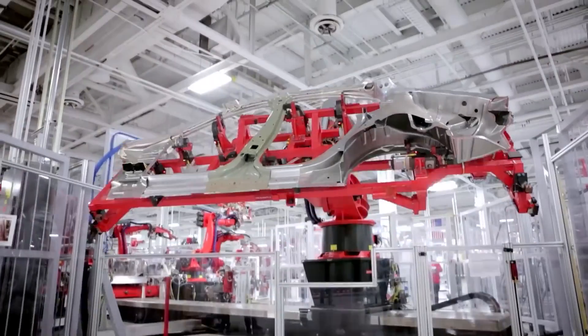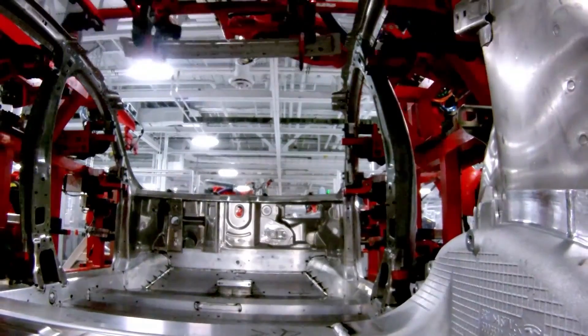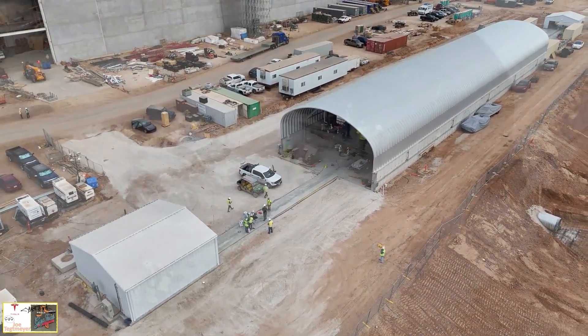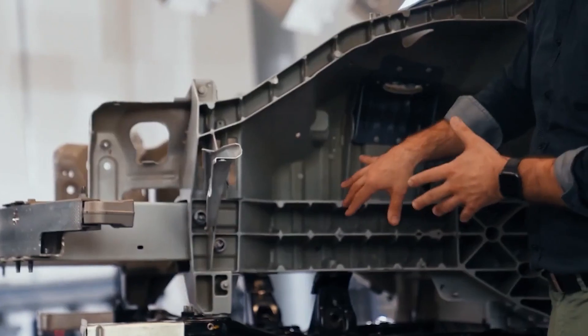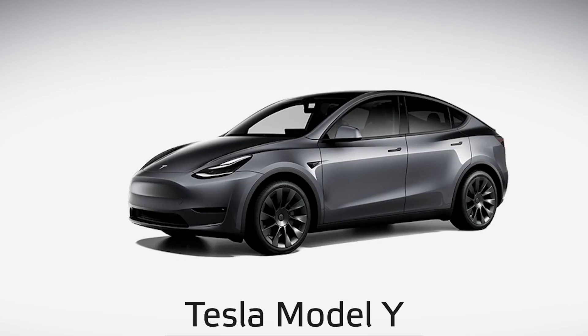Tesla has a crash test lab over in Fremont, California. But with the Texas Gigafactory churning out Model Ys and gearing up for Cybertruck production, it totally makes sense that they'd want a crash lab there too. Plus, rumor has it that they'll be crafting their new next-gen compact vehicle there too, so that crash lab's gonna be busy. Speaking of safety, have you heard Lars Moravey from Tesla, their vehicle engineering bigwig, chat about the Model Y's safety design?